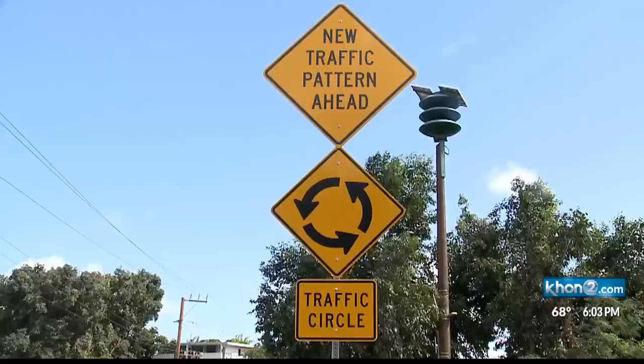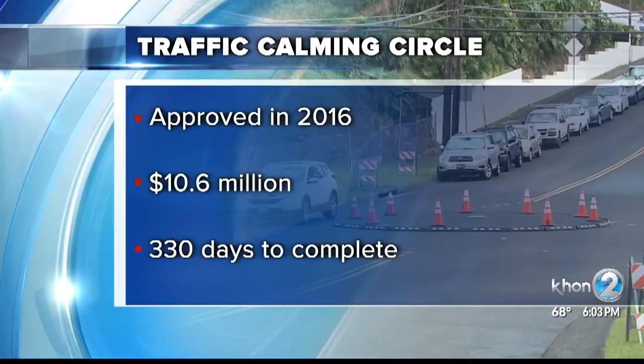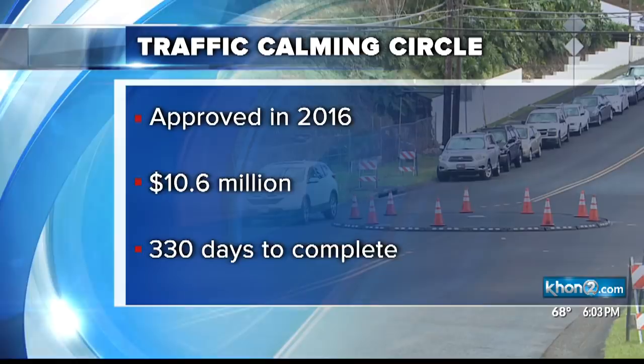I met with city council member Ikaika Anderson. He says talks about the project go back to 2010, and the project was approved in 2016. The estimated cost for the roundabouts and a road repaving project in the area is $10.6 million, and it could take almost a year to complete.